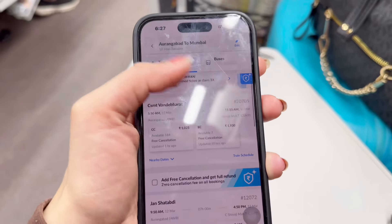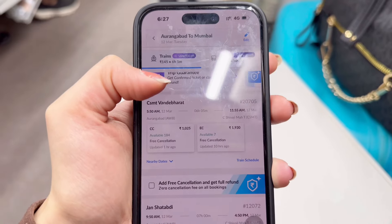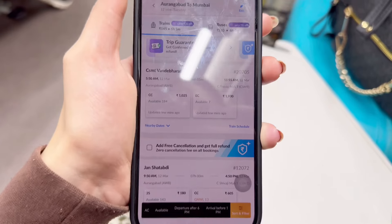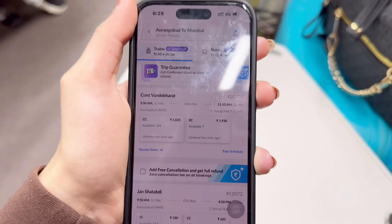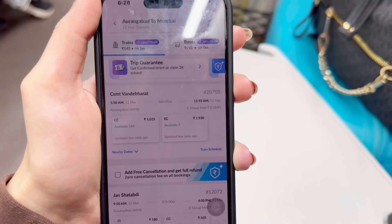CSMT to Vande Bharat — there are two options. One is CC at 1025 and one is EC at 1930. There is a difference of 1,000 rupees. And obviously you will get some benefits in EC. CC is also a good option.